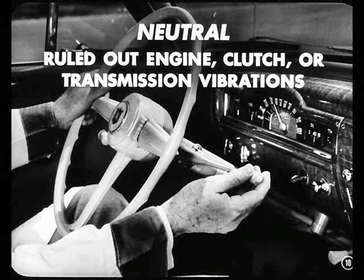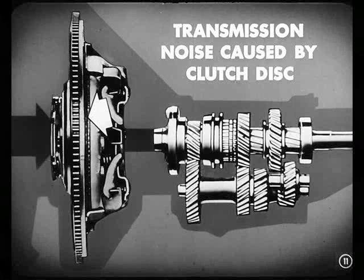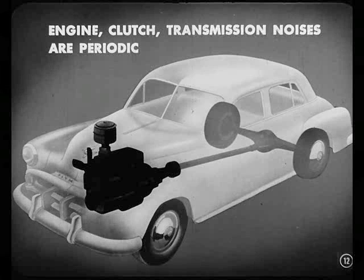Those are vibrations you can hear — they're noises. For example, a transmission noise caused by a clutch disc not performing right will come in at about 45 on deceleration, and disappear by the time the car slows down to 30. Engine, clutch, and transmission noises are periodic — they come in at a definite speed range and go out again. So I just knew it wasn't any of those.